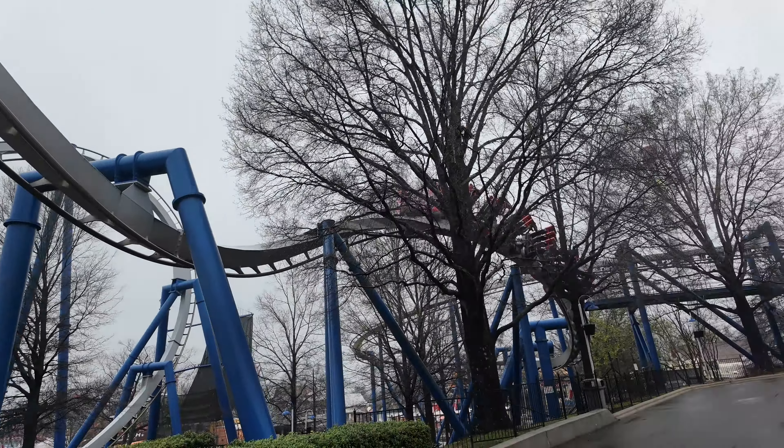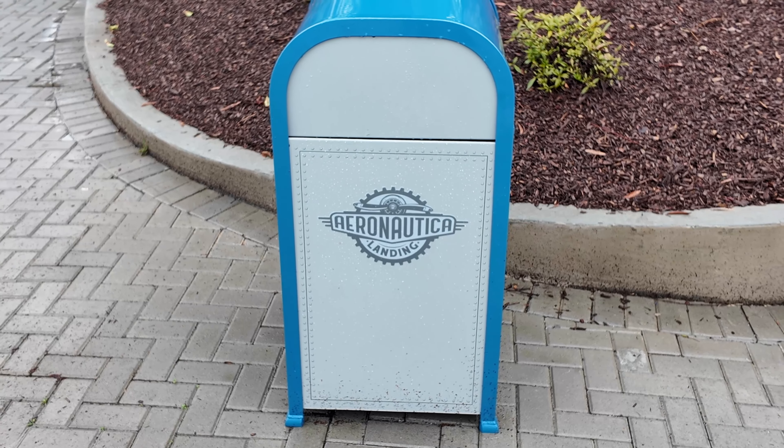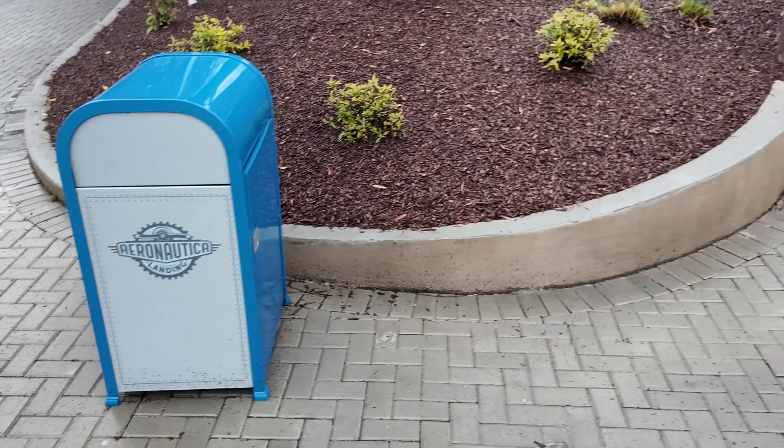So now we're going to head into Aeronautica Landing. Right in the center of the land is the founder's icon with its dedication plaque. I just love this land and all of its steaming. Here's the air walker. One thing I noticed is that the Festival of Music is using the Aeronautica Theater over by the former Plants vs. Zombies. I think I want to take a ride on Gearspin — I've only been on this a couple of times.